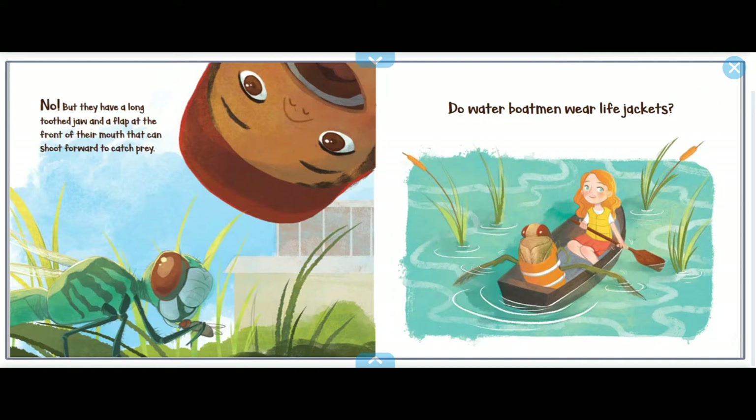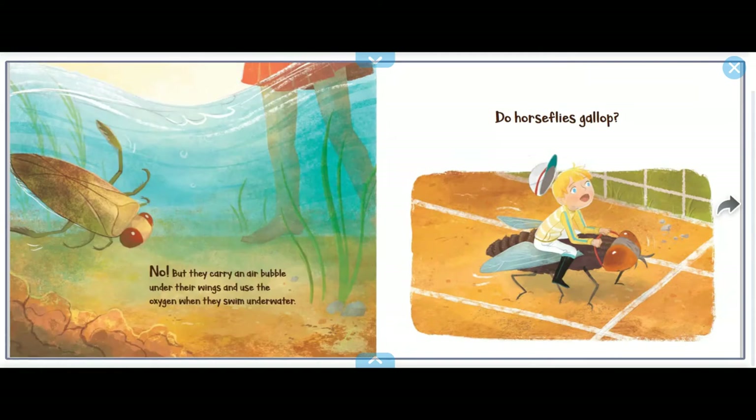No, but they have a long toothed jaw and a flap at the front of their mouth they can shoot forward to catch prey. Do water boatmen wear life jackets? No, but they carry an air bubble under their wings and use the oxygen to swim underwater.